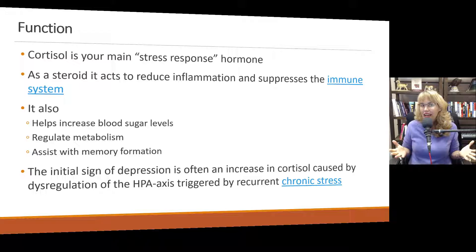Some of the initial signs of depression are often accompanied by an increase in cortisol caused by dysregulation of the HPA axis triggered by recurrent or chronic stress. When that HPA axis becomes dysfunctional, cortisol is released and is supposed to cause adrenaline and blood sugar to be released so we can fight or flee, but the tissues just aren't responsive to it. So the person feels flat, apathetic, and has low energy.